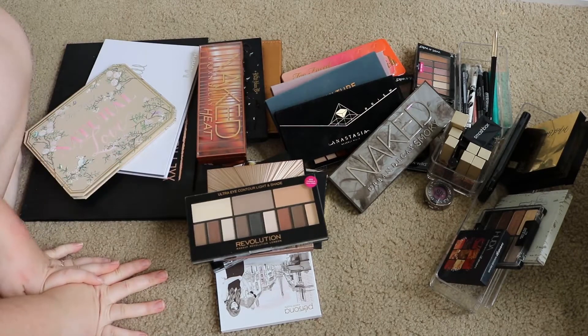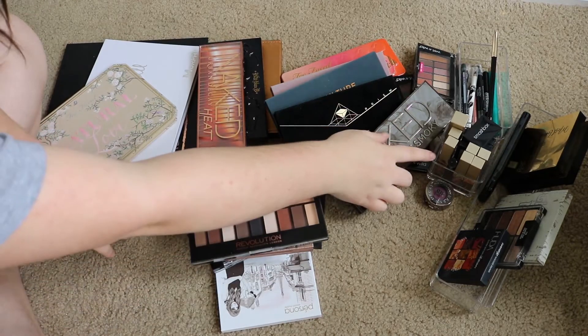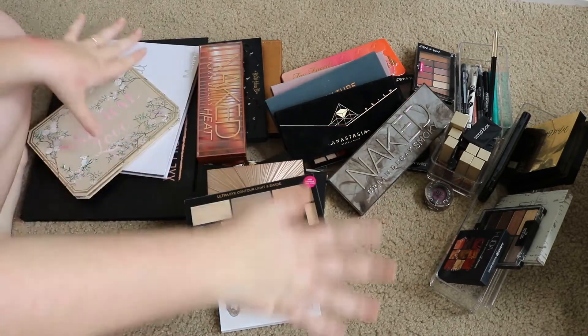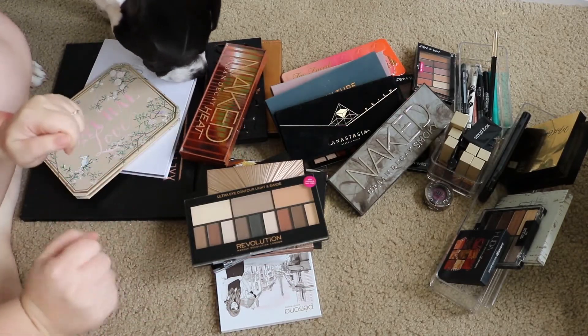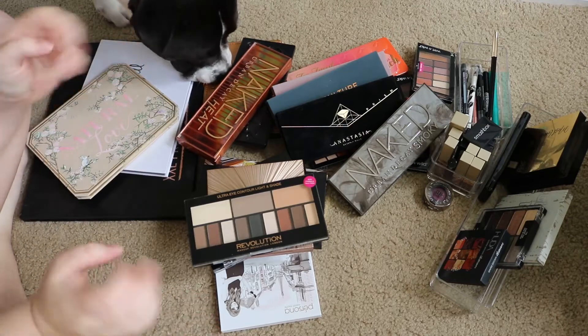Hey guys, welcome back! Today we are doing yet another declutter — this one is about eyeshadow palettes. I'm also doing my single eyeshadows and my eyeliners. I'll try to go through this pretty quickly because I think I know what I want to get rid of, but yeah, let's go ahead and get started.